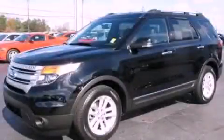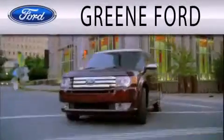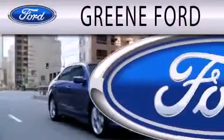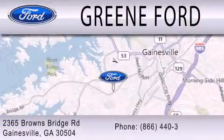Stop by today and test drive this automobile for yourself. Greene Ford is dedicated to doing everything possible to ensure that the experience you have selecting your next vehicle is as pleasant as possible. We are located at 2365 Browns Bridge Road in Gainesville.